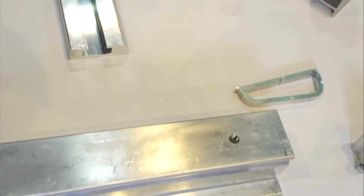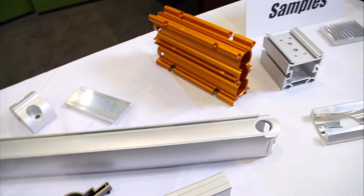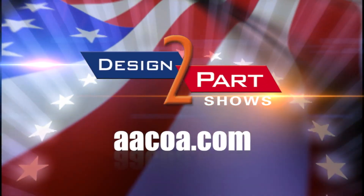Most of our people have been with the company approaching 30 to 40 years of service with Bonnell. I really think people are what makes the difference. Bonnell is the type of company you want to talk to and have involved in your business. We frequently help find cost savings and share different initiatives with customers. Give us a call for aluminum extrusions or fabricated parts from aluminum extrusions — we'll be glad to help. See us and other quality suppliers at d2p.com.